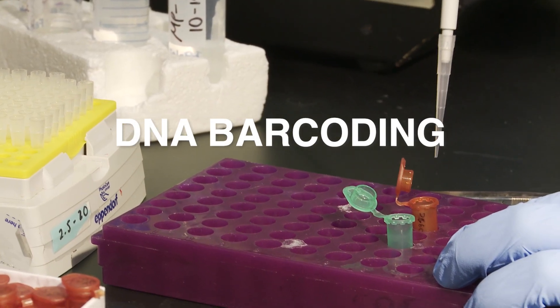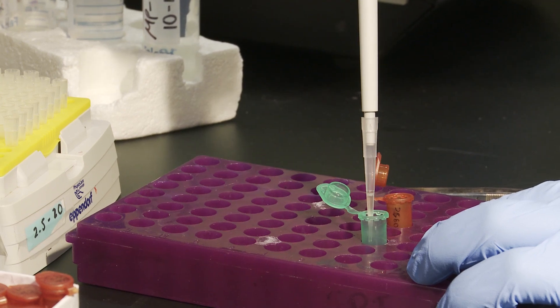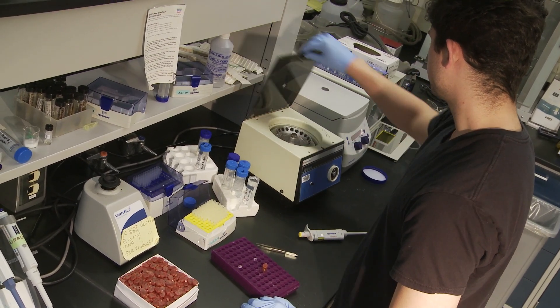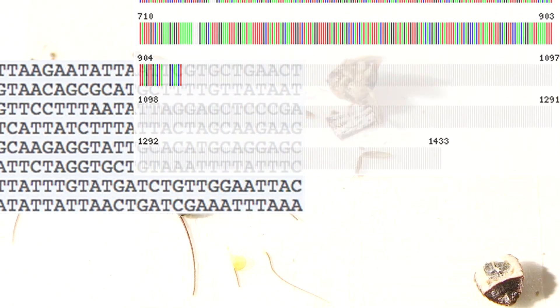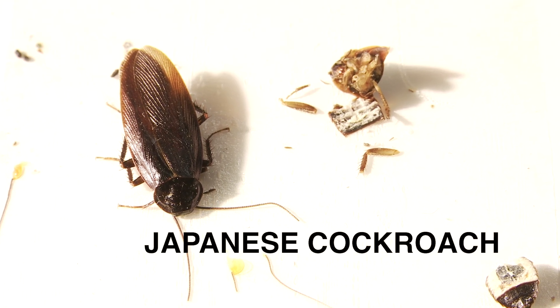Through a process called DNA barcoding, Evangelista identified the genetic information of the mysterious roach's mitochondria and produced a DNA sequence that could be compared with other known cockroach species. We saw the two unknown specimens fell on the same branch of the tree as the Japanese cockroach. We saw that the sequences were identical.